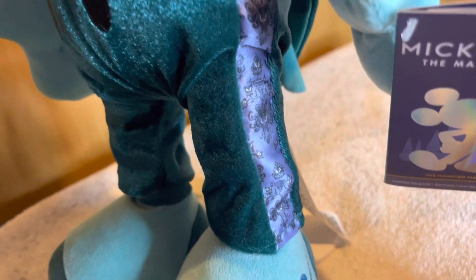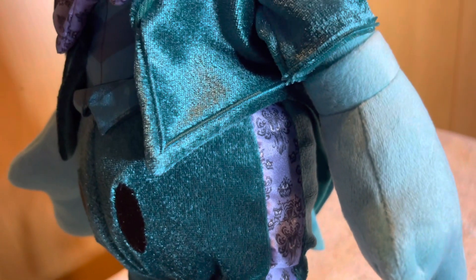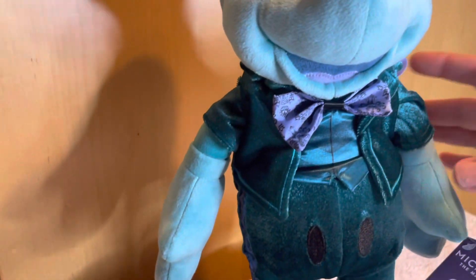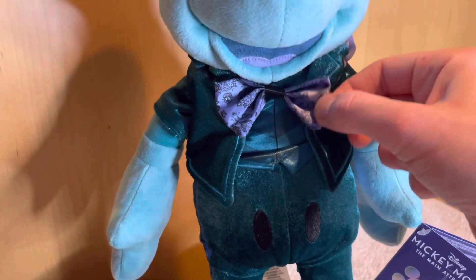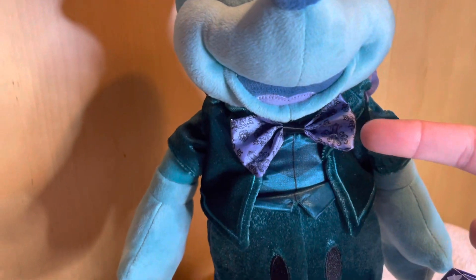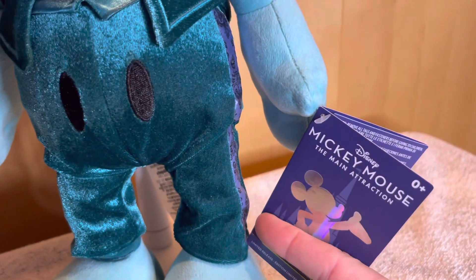What I forgot to mention is we've actually got more of the famous Haunted Mansion design right there. And unlike Minnie Mouse, there's actually loads of the Haunted Mansion design on Minnie. On Mickey, we've only really got it on the top hat, the dickie bow, and the side of the trousers.